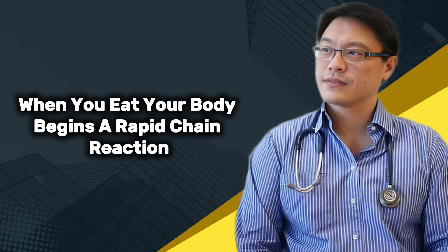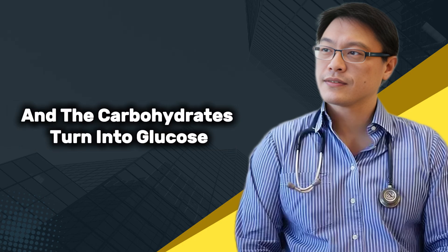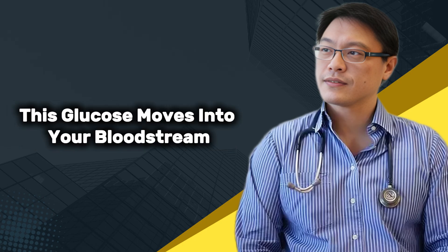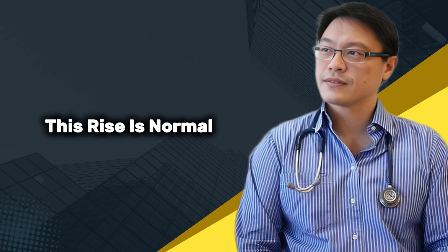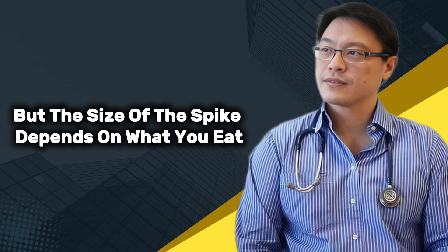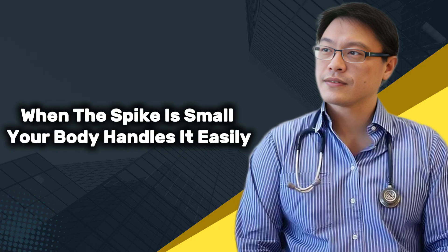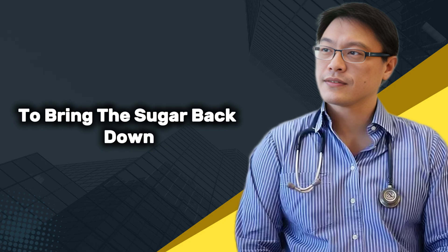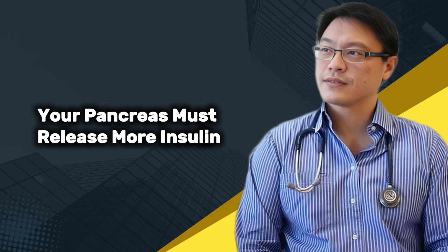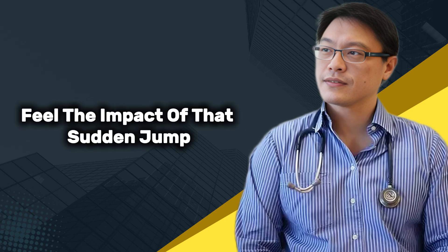When you eat, your body begins a rapid chain reaction. The food starts breaking down in your stomach, and the carbohydrates turn into glucose. This glucose moves into your bloodstream and your blood sugar rises. This rise is normal, but the size of the spike depends on what you eat, how much you eat, and even how your body processes the meal. When the spike is large, your system has to work much harder to bring the sugar back down. Your pancreas must release more insulin, your cells must respond quickly, and your blood vessels feel the impact of that sudden jump.